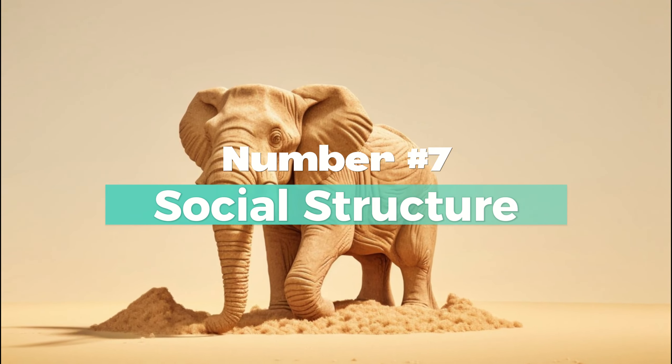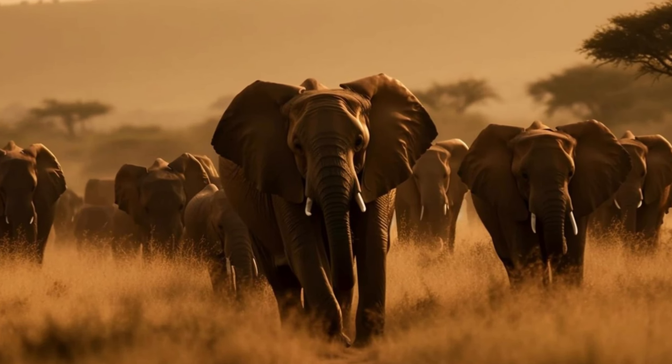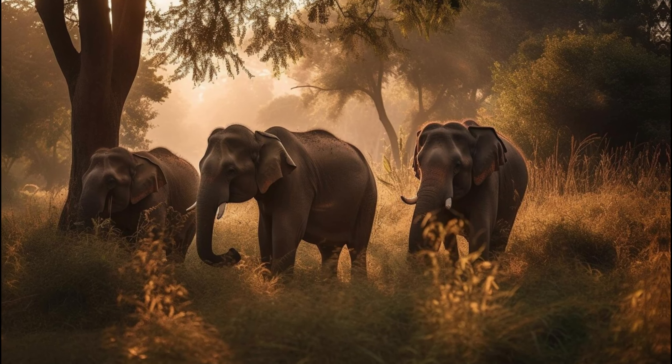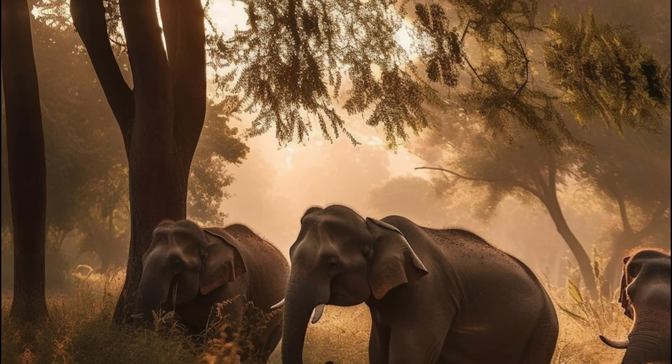Number 7: Social Structure of an Elephant. African elephants live in complex matriarchal societies, led by a dominant female. On the other hand, Indian elephants also exhibit social structures led by females, but they are less well-studied compared to African elephants.